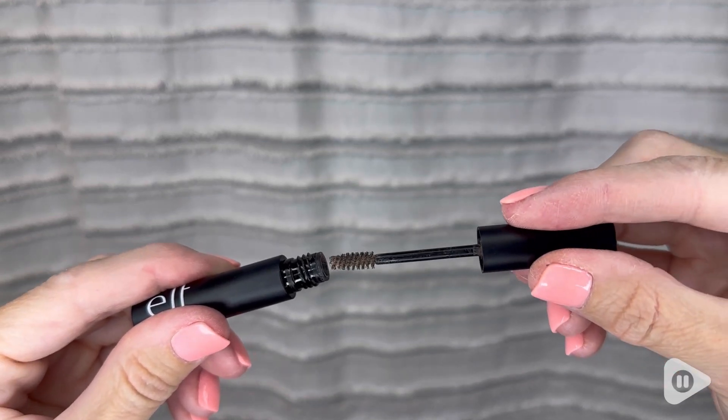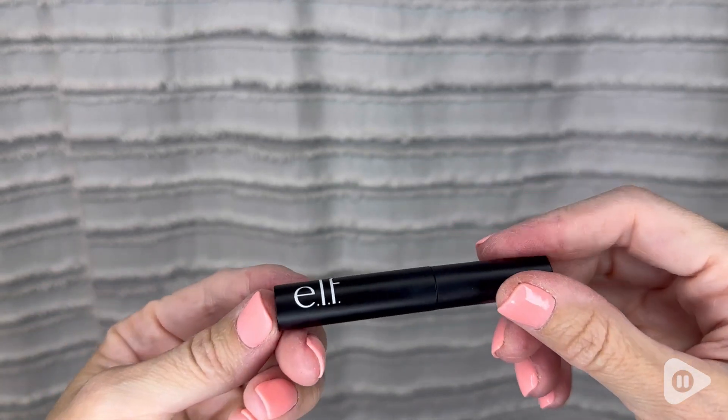It is a very unique wax gel hybrid formula, so it's buildable. It's going to add volume, and it's fiber infused, so it's really good for your brows, but it's also a gel, so it's going to lock them in place.